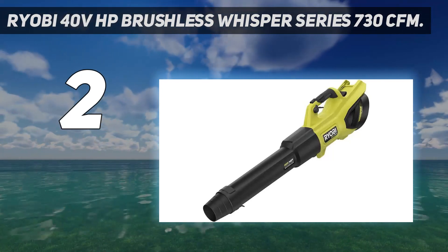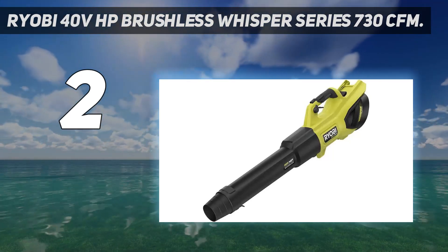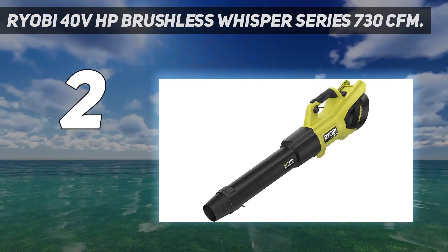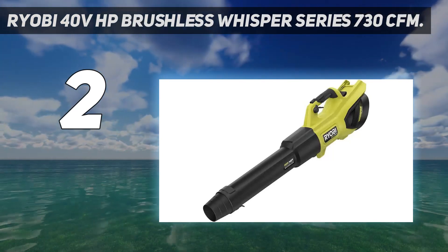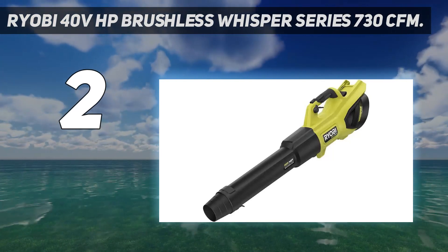The Ryobi is also a fairly large blower and will take up some space in your garage. Still, if power is what matters most to you — and power is certainly an important metric — the Ryobi 40V is our top recommendation.